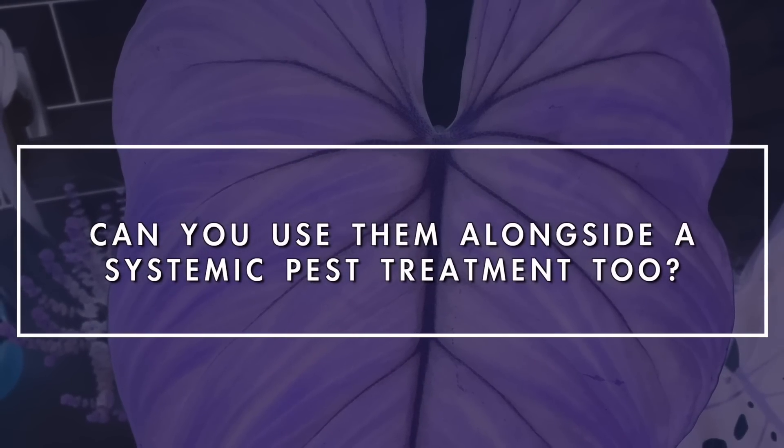Can you use them alongside a systemic pest treatment as well? No, this is definitely not recommended. Systemic pest treatments are basically designed to get right into the cells of the plants so that anything that feeds on the plants will die - which is why a lot of people opt for them. But if you're using biological pest control in the right way, you shouldn't even need to worry about systemic pest treatments. You just need to be very conscious about what you're putting into your soil. The short answer is no, you should not use them in combination, but there is technically no reason to need to if you rely on the predatory mites to do their job.